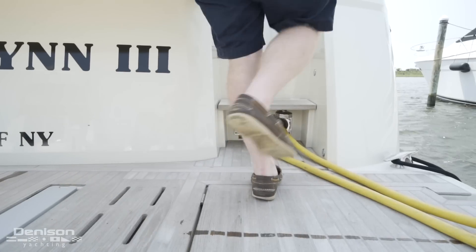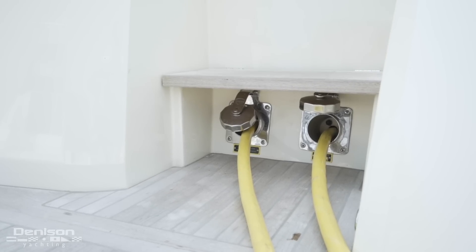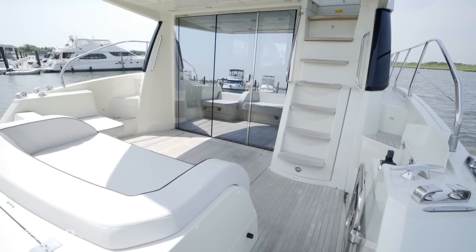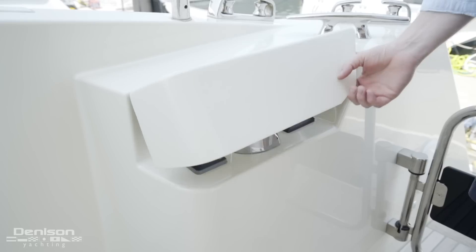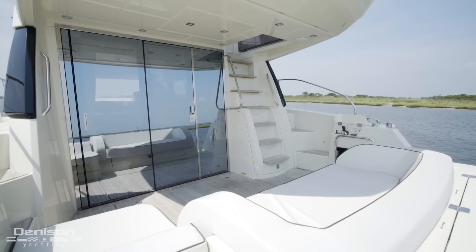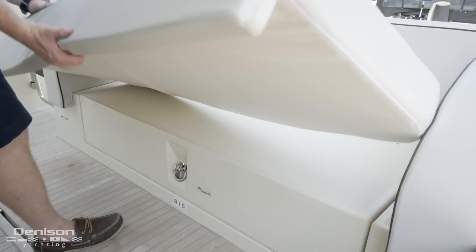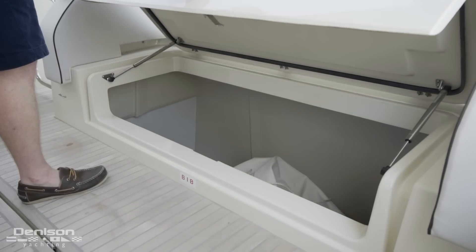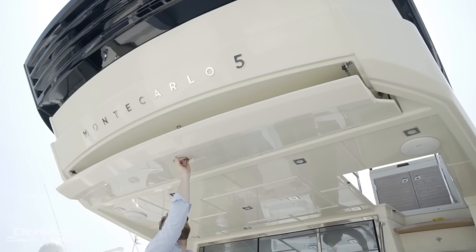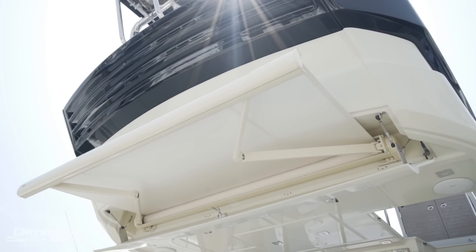As you move forward towards the starboard side, you will notice two 50-amp shore power cables, both on convenient Glen Denning reels. Taking the steps up through the transom gate to starboard brings us into the cockpit. The first thing I notice is the secondary docking station. A retractable awning allows for shade over this incredibly large seating area here in the cockpit — a great place to cool down in the shade while enjoying a nice breeze.